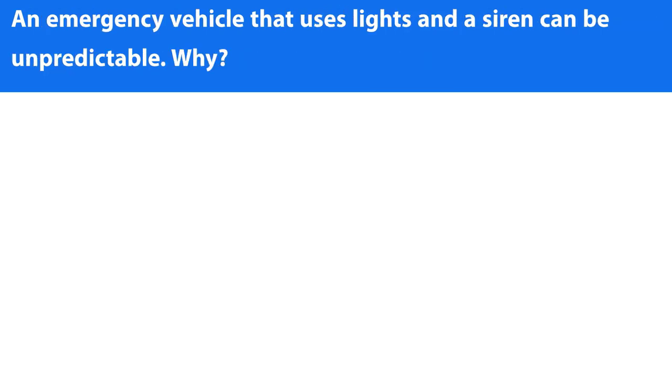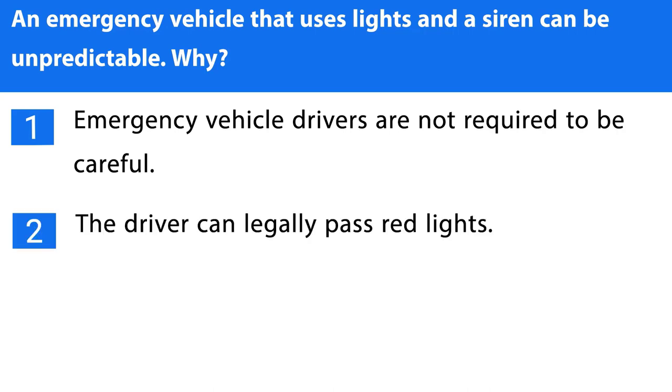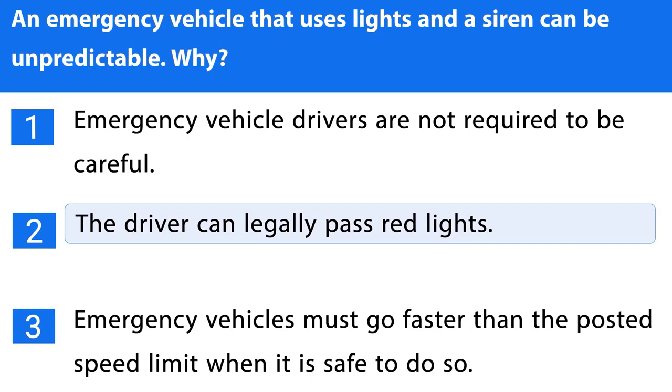Question number eight. An emergency vehicle that uses lights and a siren can be unpredictable. Why? 1. Emergency vehicle drivers are not required to be careful. 2. The driver can legally pass red lights. 3. Emergency vehicles must go faster than the posted speed limit when it is safe to do so. The correct answer is the second one.